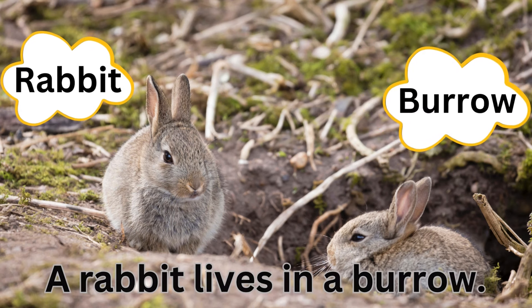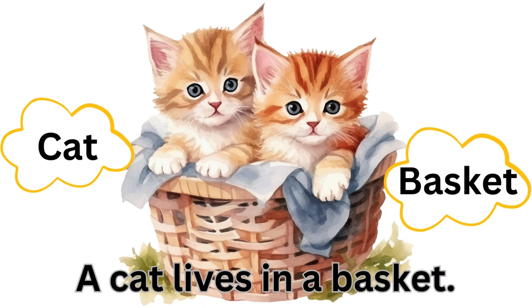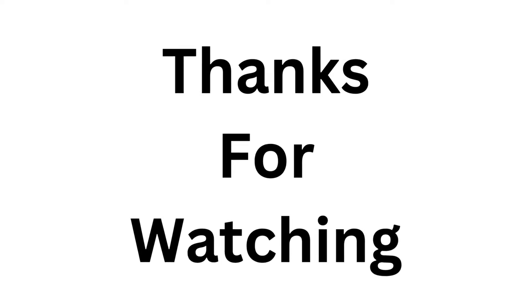Rabbit, burrow — a rabbit lives in a burrow. Cat, basket — a cat lives in a basket. Bee, beehive — a bee lives in a beehive. Thanks for watching.